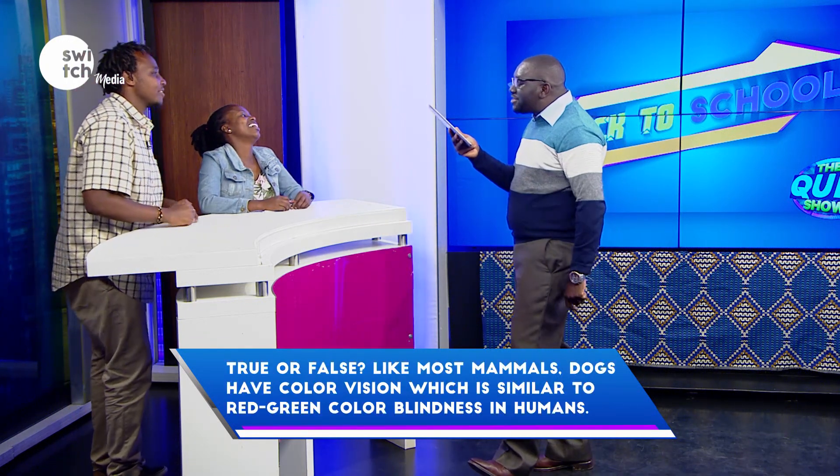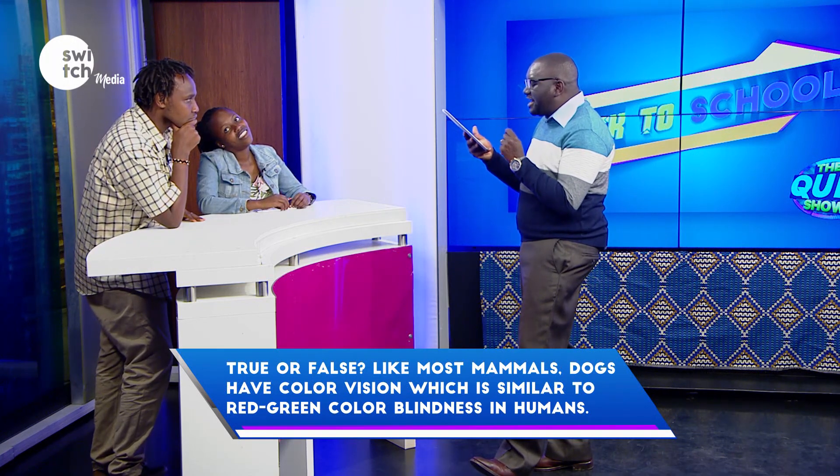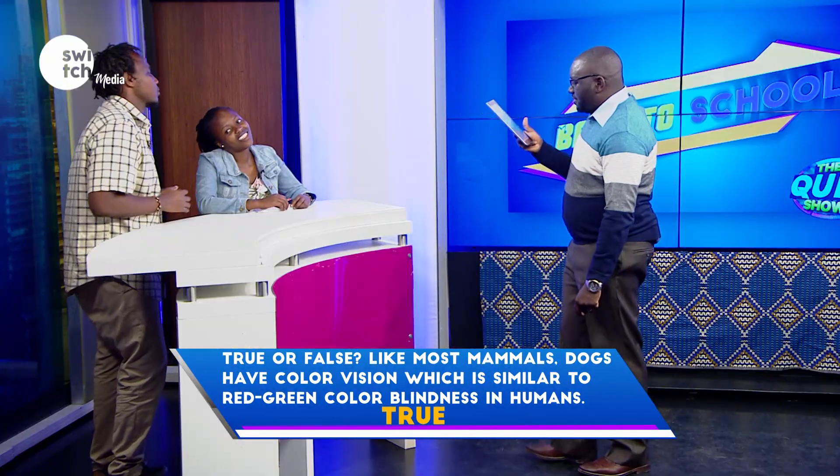True or false — like most mammals, dogs have color vision which is similar to red-green color blindness in humans? Correct.